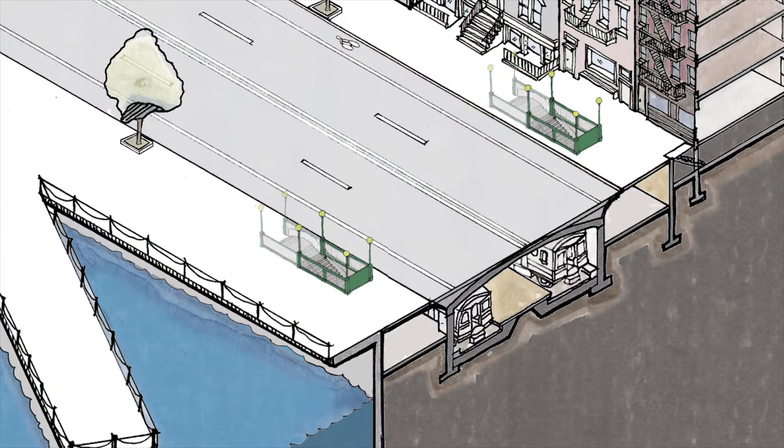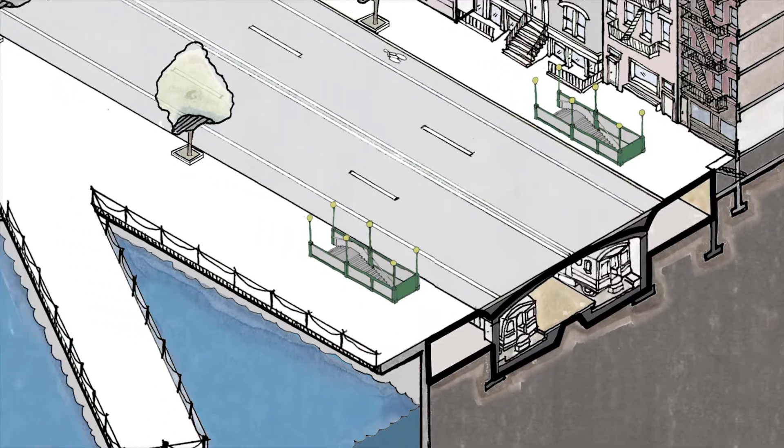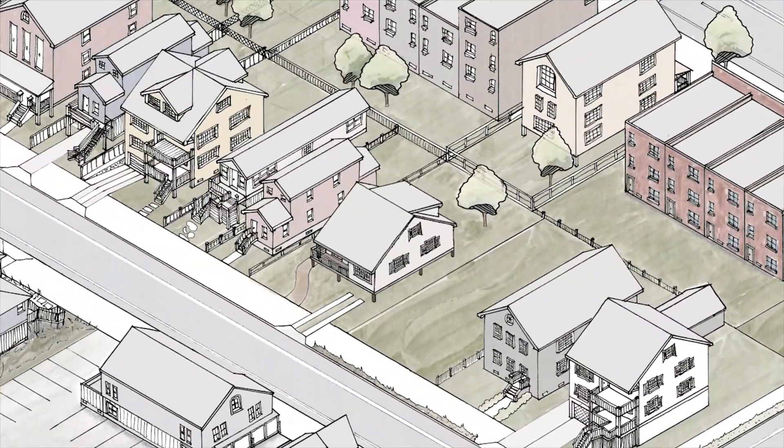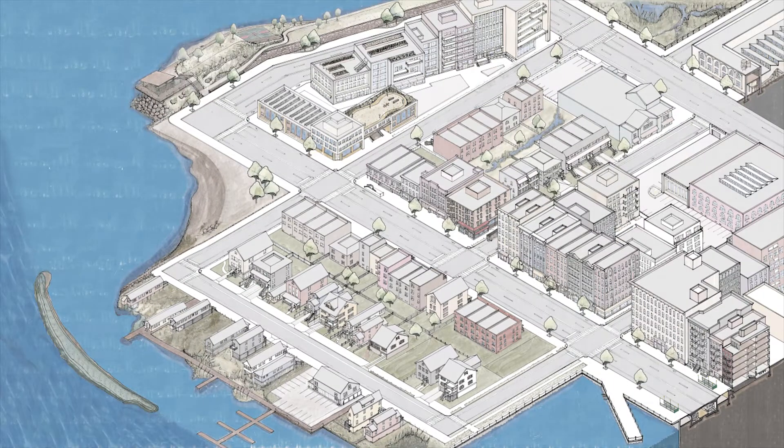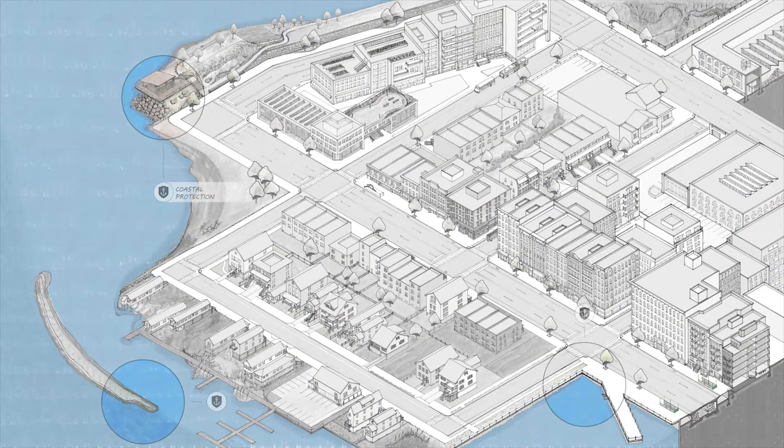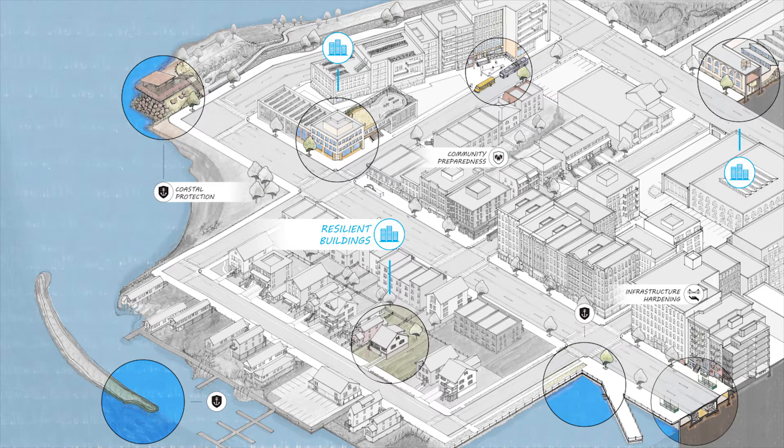It also includes hardening utilities and infrastructure to prevent the loss of power and other services, and promoting flood-resilient construction. No single strategy can protect against all storms, so a variety of preventative measures is important. The City's goal is to advance flood-resilient design and enable neighborhoods to become more resilient.